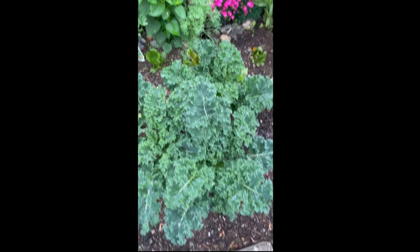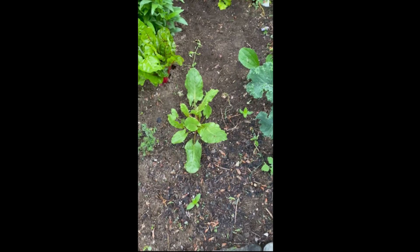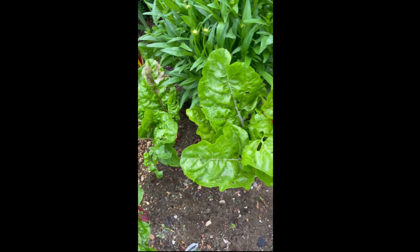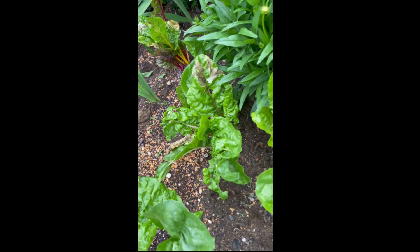One very healthy kale. And I have Swiss chard over here that got attacked by bugs, and also it's been raining too much, so it's starting to rot. But I think it's going to be okay.